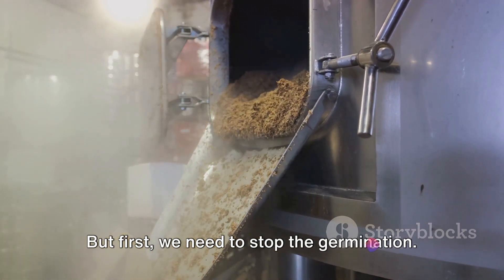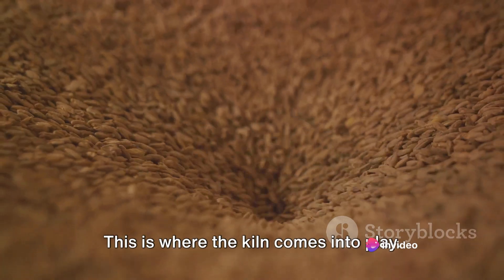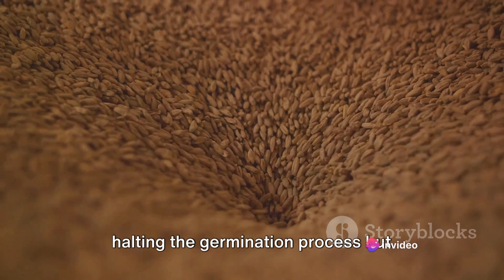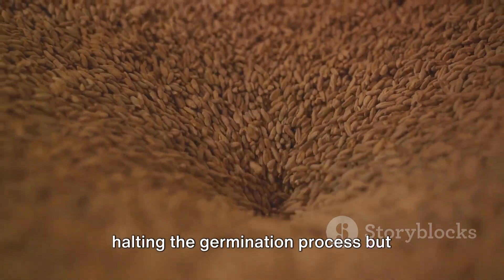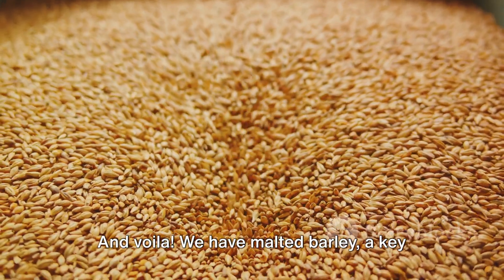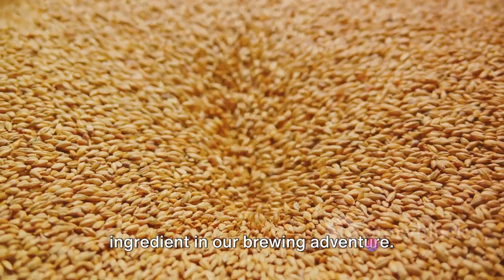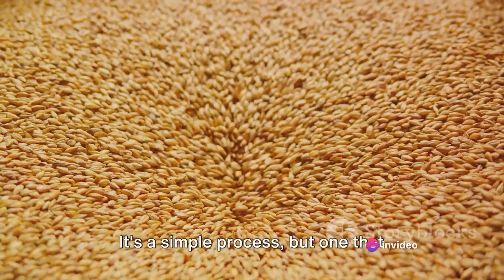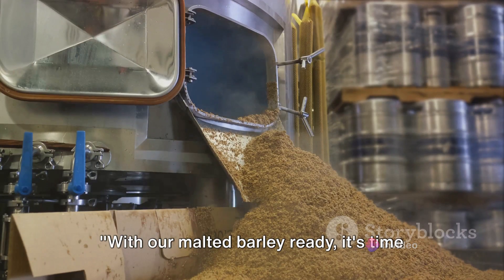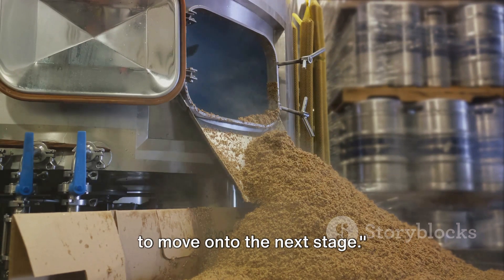But first, we need to stop the germination. This is where the kiln comes into play. The sprouted barley is dried in a kiln, halting the germination process but preserving those all-important enzymes. And voilà, we have malted barley — a key ingredient in our brewing adventure. It's a simple process, but one that underpins the whole art of beer making. With our malted barley ready, it's time to move on to the next stage.